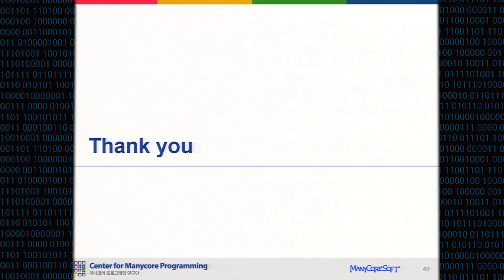Thank you for listening. We have very little time, but if there's one short question, I'm happy to hear it.